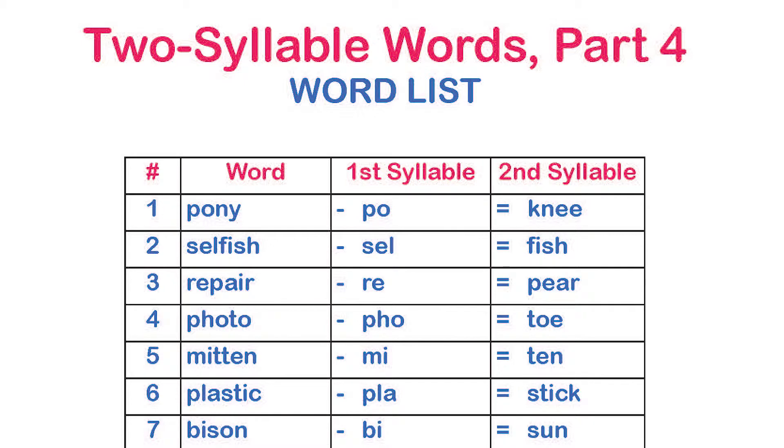Before you start, print out the word list from our website. To start the game, say a word from the list and have the child repeat it. Then ask him to tell you only the last part of the word.